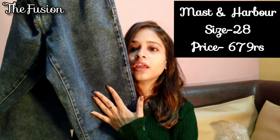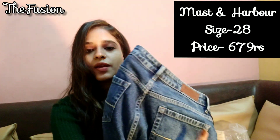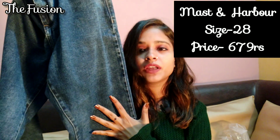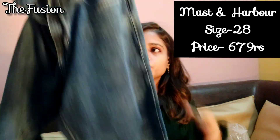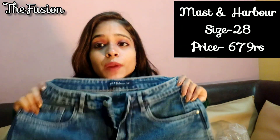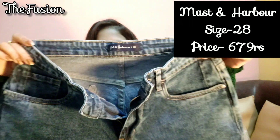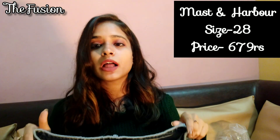It has a clean look with 5 pockets. It is cotton fabric base — the material is pretty good and it is stretchable so it will be comfortable. I will exchange the size. The price I got is only 79 rupees after applying the coupon — under 700 rupees. I will put all details in the description box and you can check it from there.